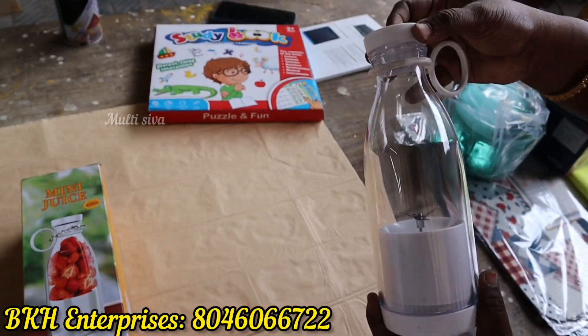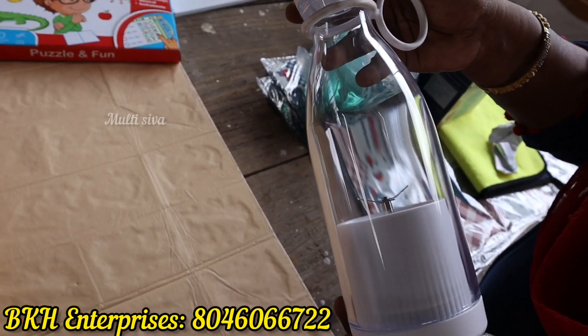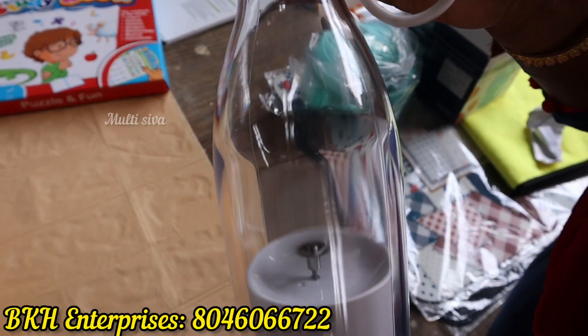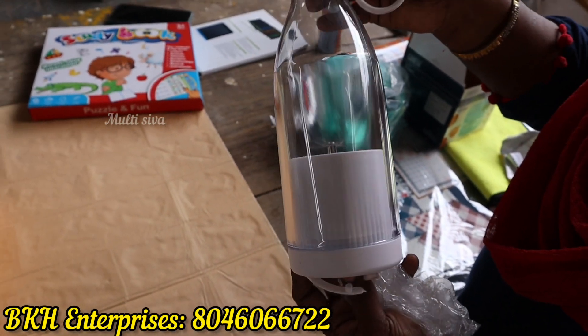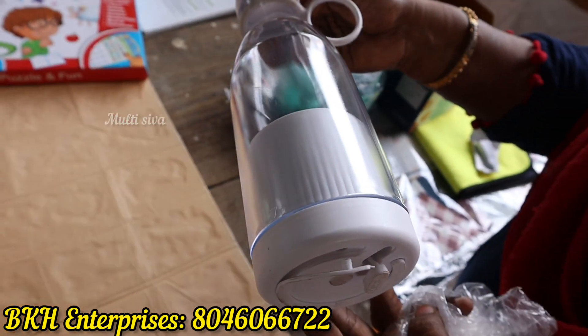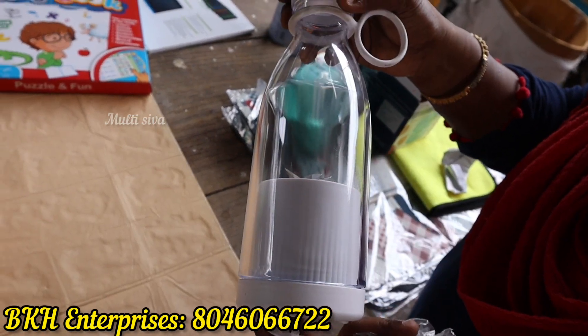Sir, you can see a USB juicer bottle — yes, it is a water bottle and a juicer, sir. It is a charge type — yes, sir. You can buy it here. We can charge it via USB. If we double tap it, it will be closed.